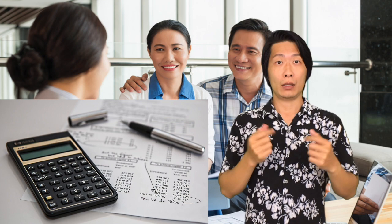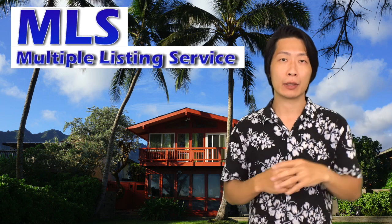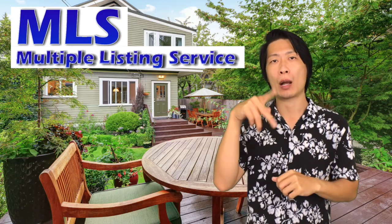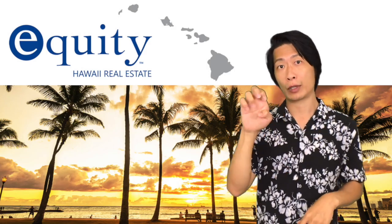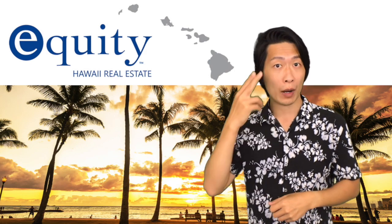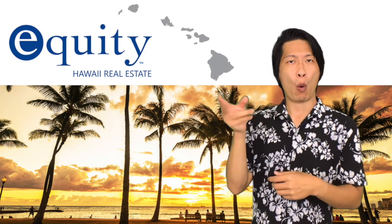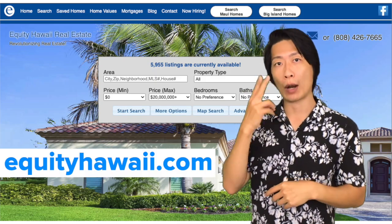The next thing is to start searching for your home. You can go to any website to search for homes in your neighborhood, or you can go to a local multiple listing service MLS that will have the most up-to-date information on home sales in your area. For example, the real estate brokerage I work under, Equity Hawaii Real Estate, has a website showing home listings in Hawaii that are for sale.